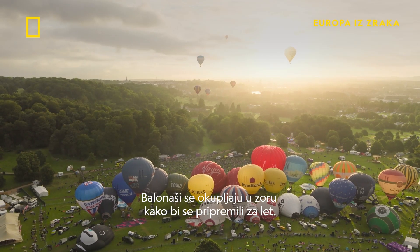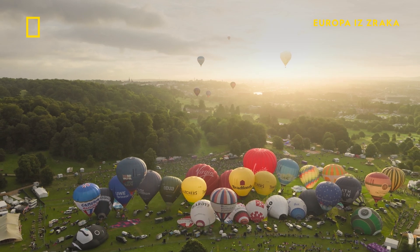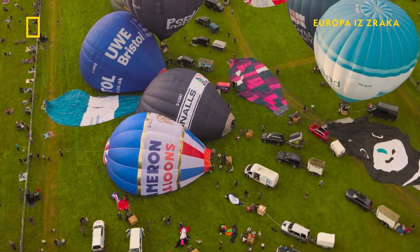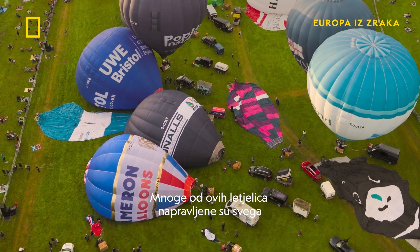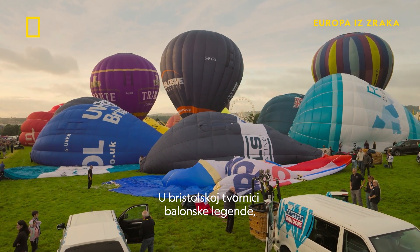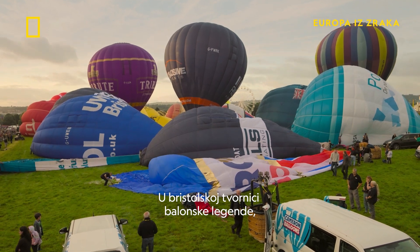The balloonists gather at dawn to prepare for flight. Many of these aircraft were made just a few miles from this spot, in the Bristol-based factory of ballooning legend Don Cameron.